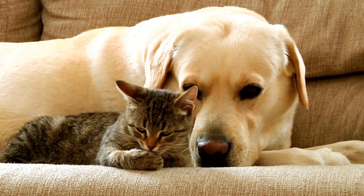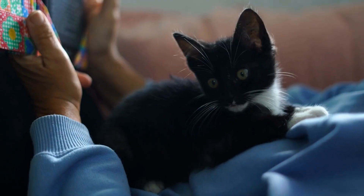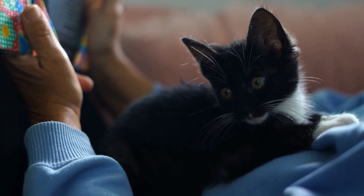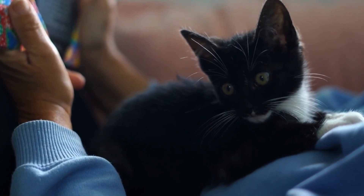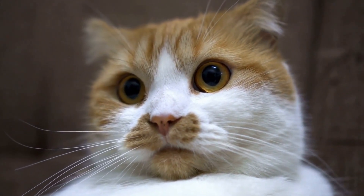Cats are territorial animals, and they may be reluctant to share a toilet space. Lastly, even if your cat successfully learns to use the toilet, they may still have accidents from time to time. It is crucial to have a backup plan, such as a litter box, in case your cat needs it.